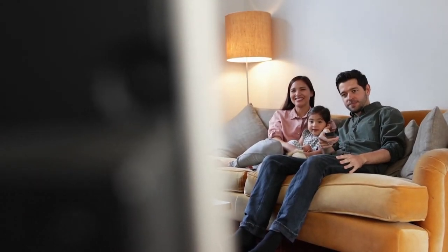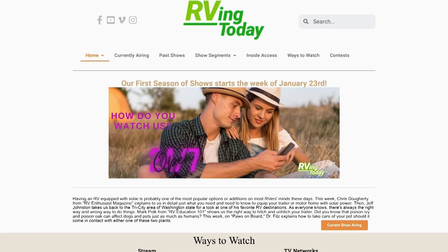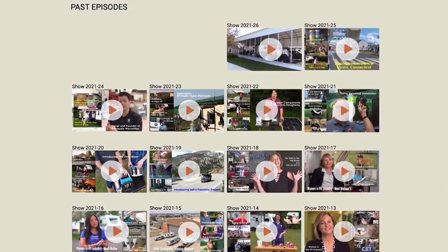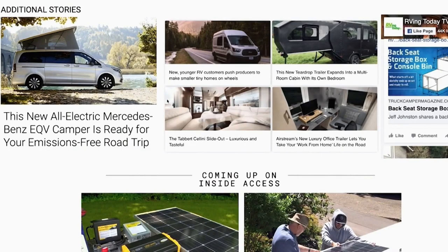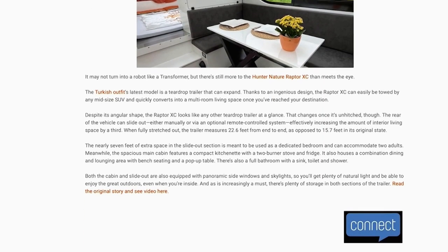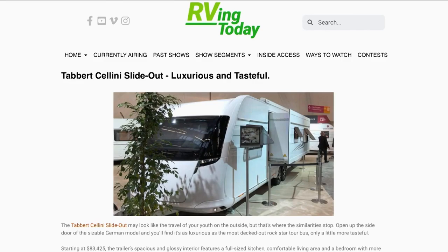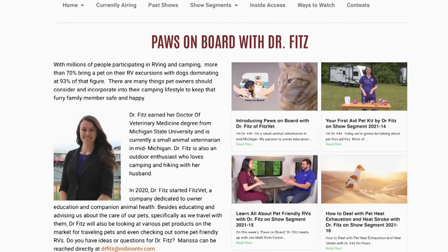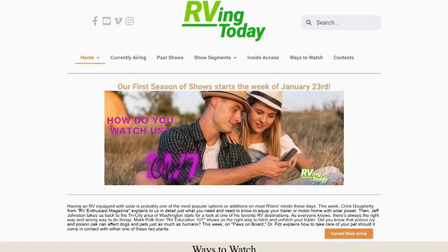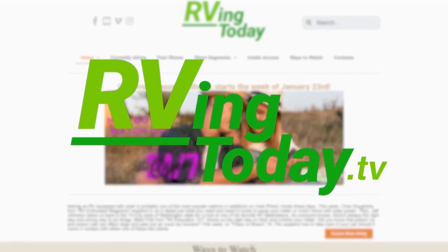Want more RVing Today? Visit RVingToday.tv. Besides our weekly show and extended segments, you'll find additional stories and videos along with insightful information on what's new and what's happening around the world in RVing — from luxury RVs to unique camper vans, and from RVing with pets to RVing with kids.